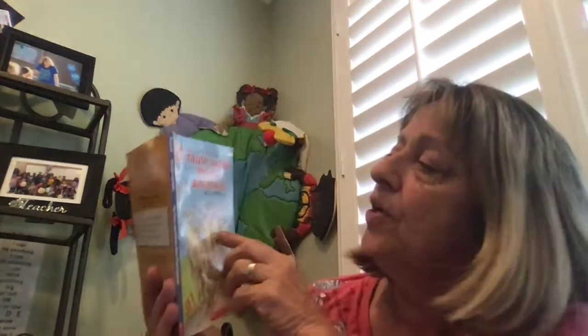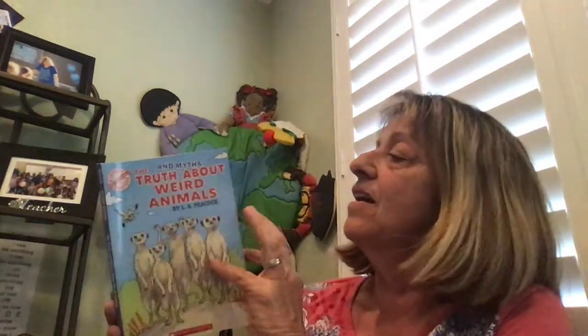Hello, here's an interesting book. It's called The Truth and Myths About Weird Animals. I just kind of flipped to what I was interested in. Hyenas.